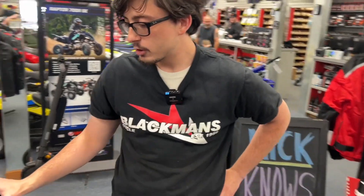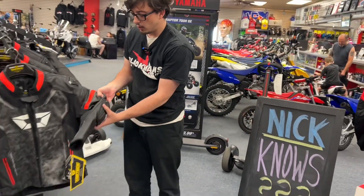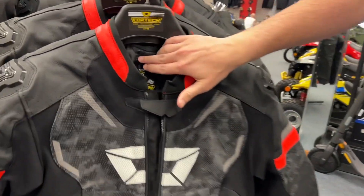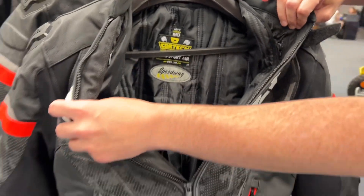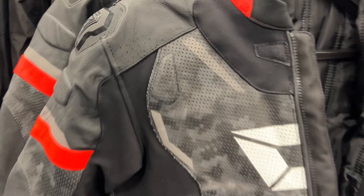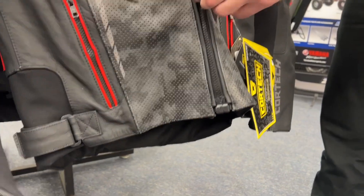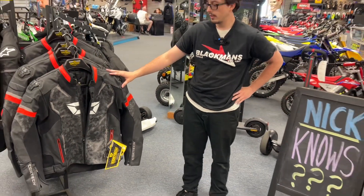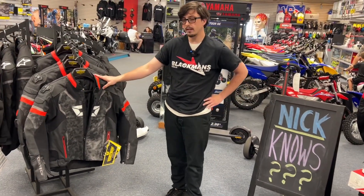A really nice thing about this jacket is it comes with nice heavy-duty armor pads — shoulders, elbow, and even the back. It comes with a nice little thermo liner vest in case you're riding in those chillier months, but with plenty of perforation to keep you cool during the summer. This jacket can also be zipped into a two-piece race suit if you buy their leather pant line as well.